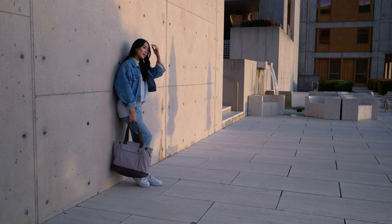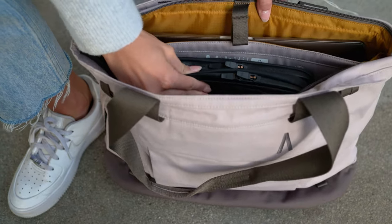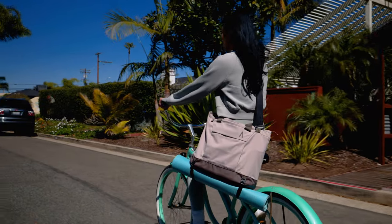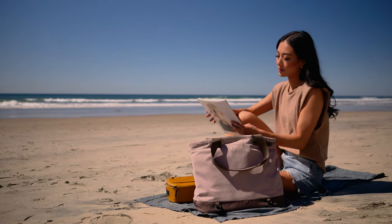Need more organized storage? Utilize the tote's internal MagDoc system by attaching Boundary's modular accessories. When the Rennon Tote runs out of space, expand your storage by connecting accessories to any of the tote's multiple lash points. These features make the tote the ultimate carry-all for work or everyday casual trips.